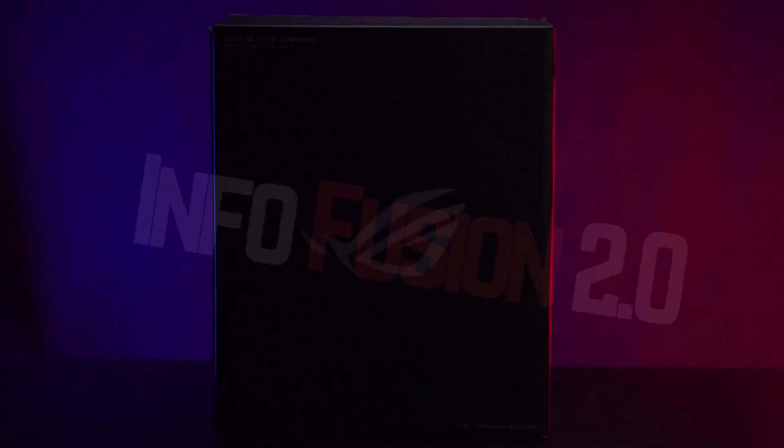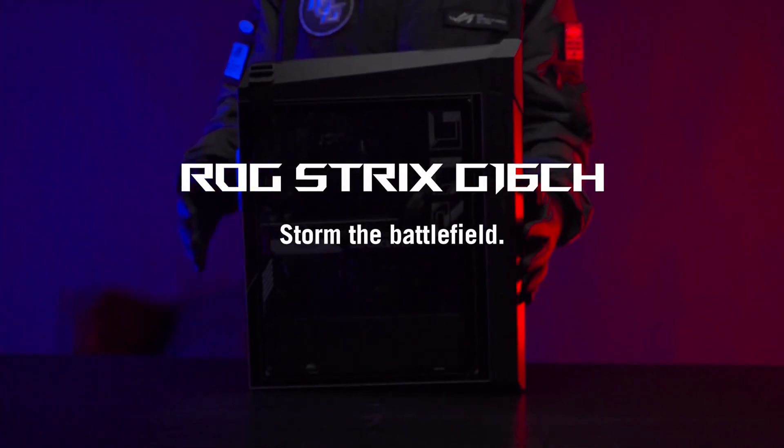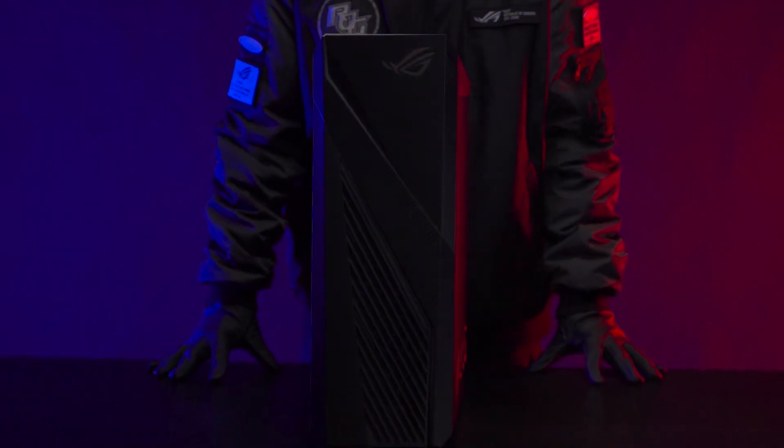What's up, guys? Charles here. The first thing you should do after completing any new PC build is to update the BIOS. Once the BIOS is updated, load the XMP or EXPO settings for your memory. At that point, you have the basics covered, and you should be good to go.